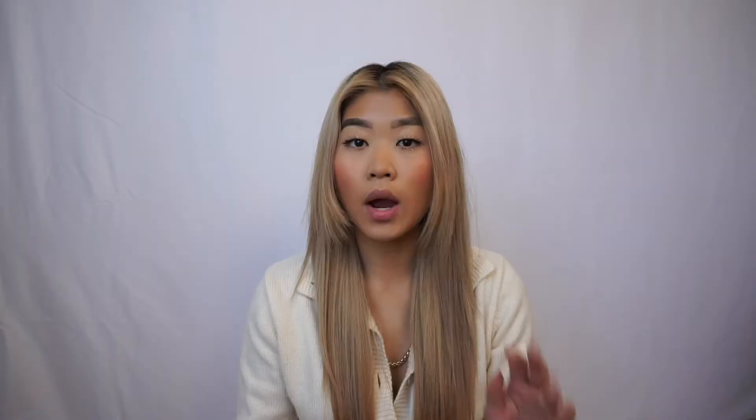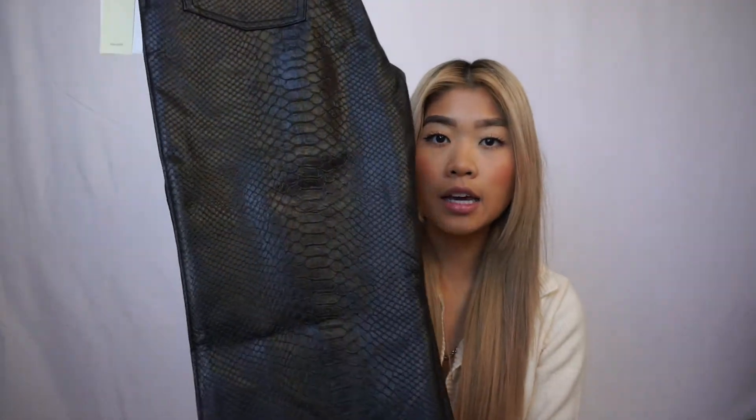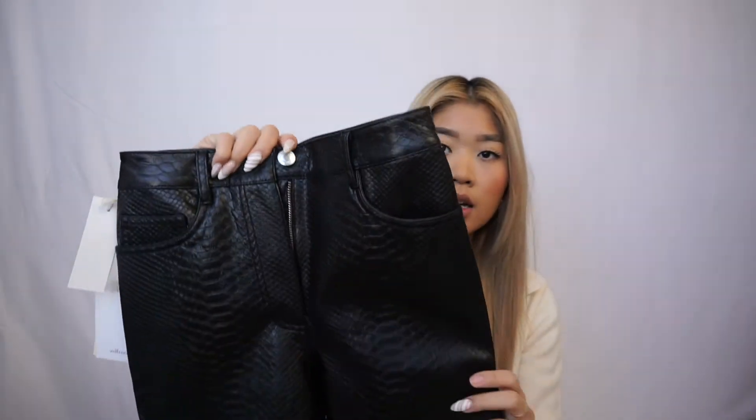The first thing I got was from Aritzia. I know everyone and their mother has the Melina pants — I do too. I have the black ones but I saw they came out with this snake — I don't know if you guys can tell but it's like a croc snake print effect Melina pant. I thought it was so cool and I love how it's a different take on the leather pant, and I did get it in the black color. I believe it comes in two other shades. I know these stretch so you want to size down one size, but it has the silver hardware and they are absolutely gorgeous.